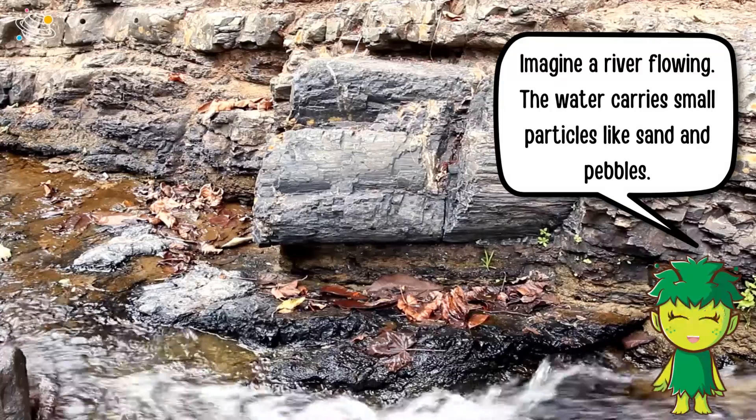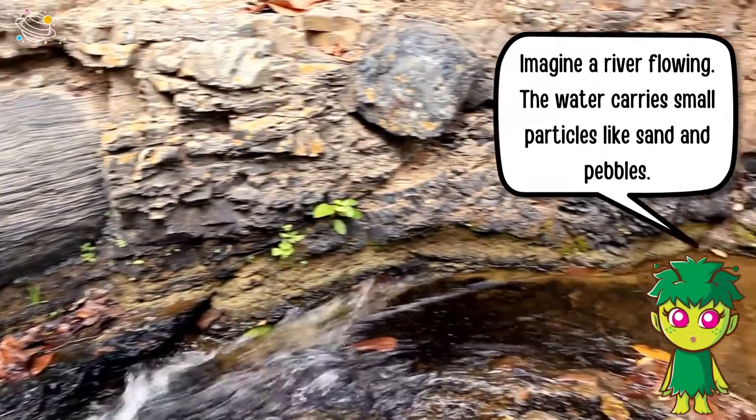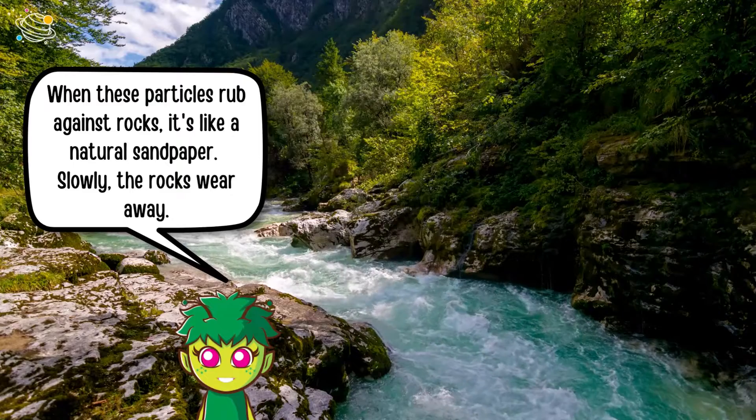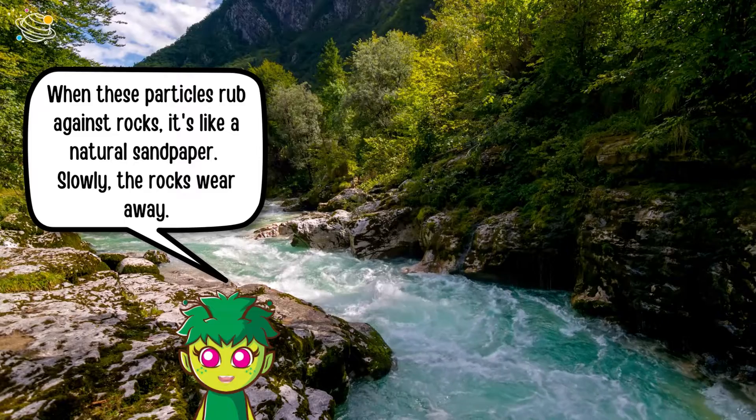Imagine a river flowing — the water carries small particles like sand and pebbles. When these particles rub against rocks, it's like a natural sandpaper, and slowly the rocks wear away.